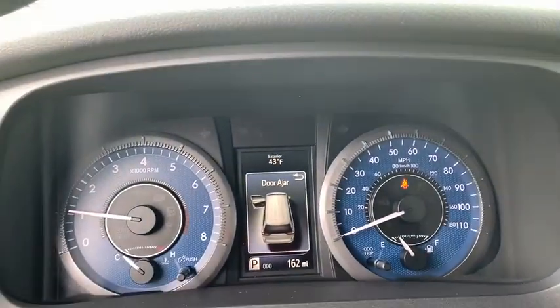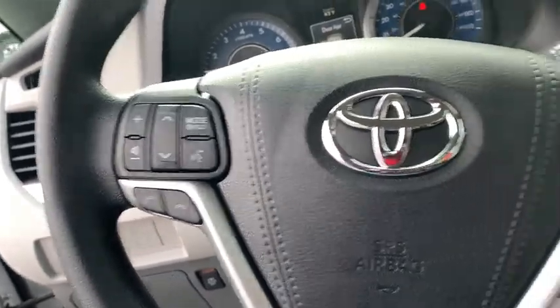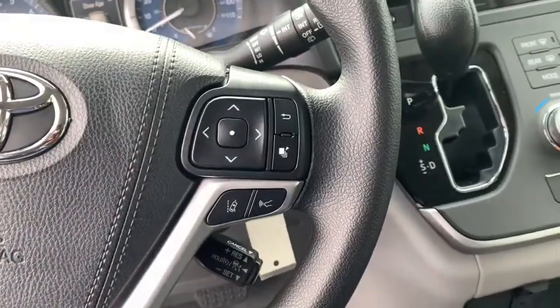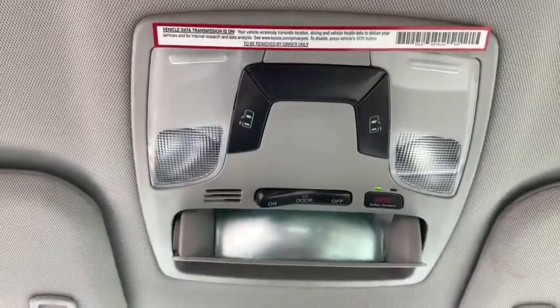Here are some of this vehicle's great options: backup camera, keyless entry, traction control, steering wheel audio controls, lane departure warning, stability control, anti-lock braking system, Bluetooth, power steering, adjustable steering wheel.